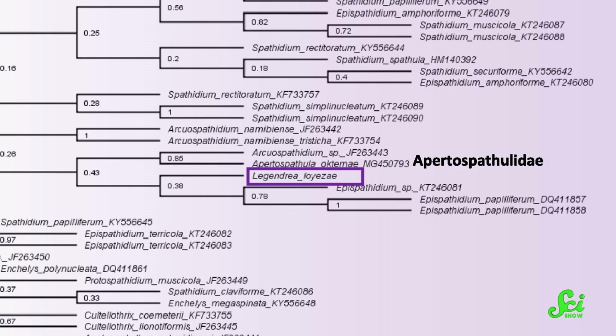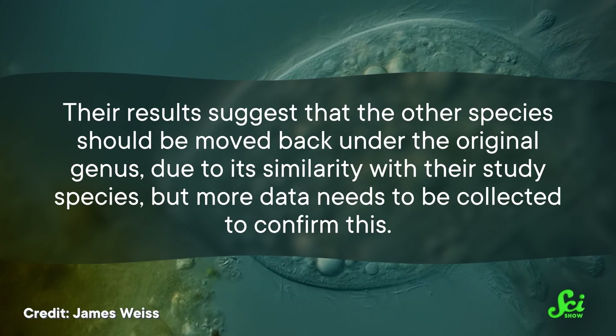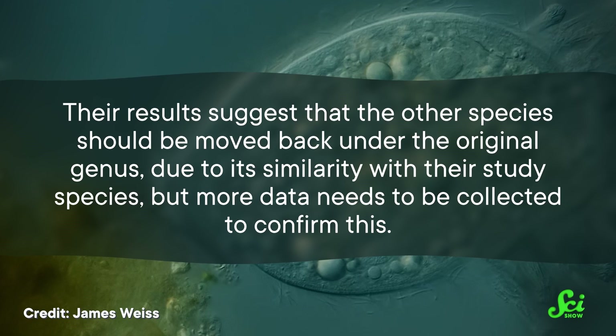This shape-shifting has led to differing descriptions of this creature's appearance, seeing as the new finding is the first to observe the ciliate both moving and at rest. In 1967, a decision was made, based solely on descriptions of their appearance, to move one species of this ciliate into a completely new genus. However, the authors of this new research evaluated the genome of their collected ciliate species to determine its place on the phylogenetic tree. The results suggest that the other species should be moved back under the original genus due to its similarity with their study species, though more data needs to be collected to confirm this.